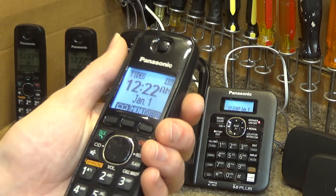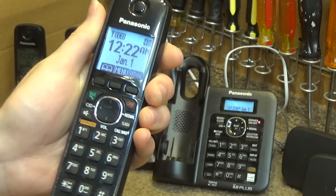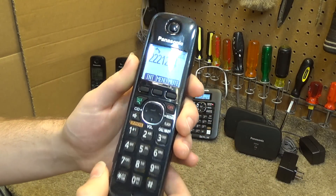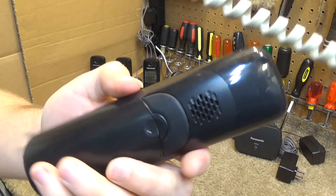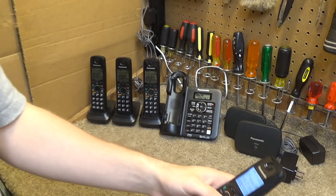Alright, I'm just going to do one handset on video. The buttons work, they're just not nearly as sensitive as they should be. I'm going to go ahead and dial out and call myself. Testing, testing, one, two, three — that's working. Speakerphone test: one, two, three. Testing, testing — talk mode, testing, testing. Alright, that seems to be working.